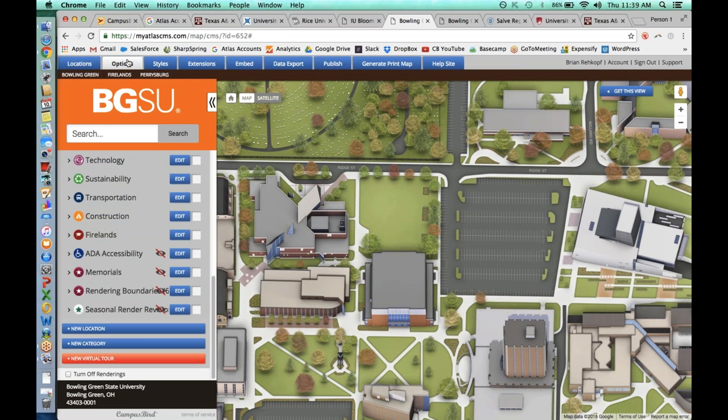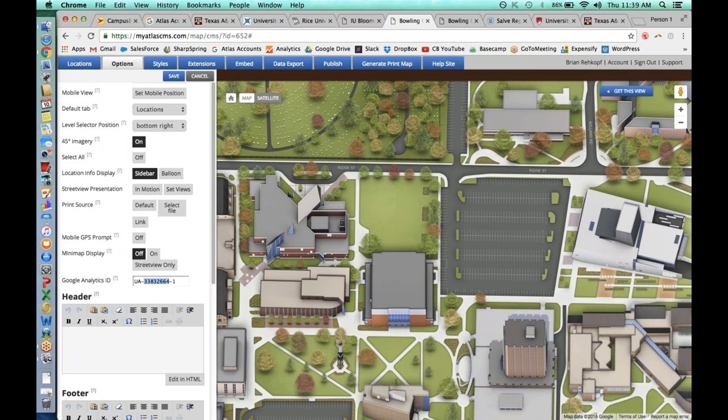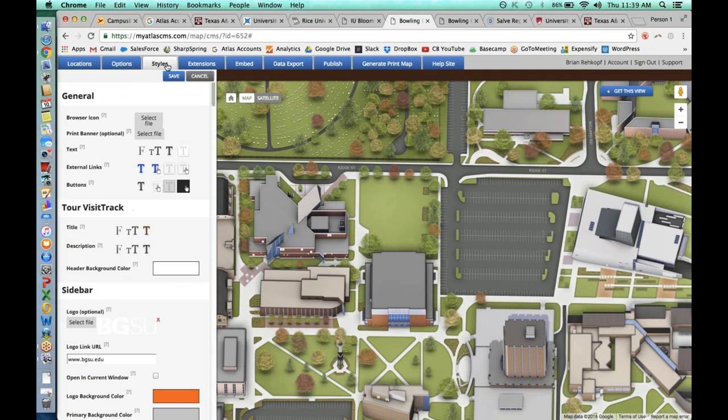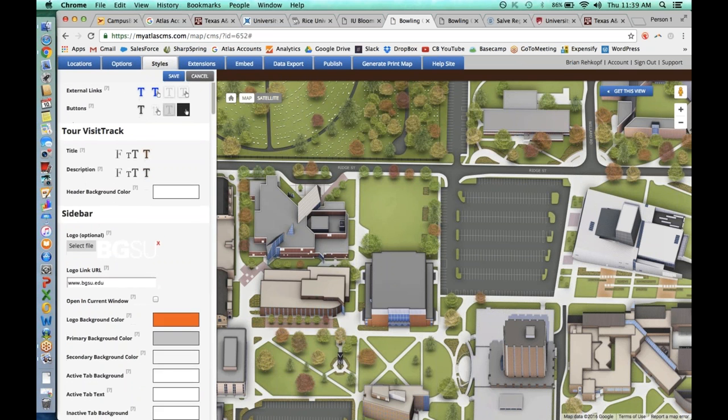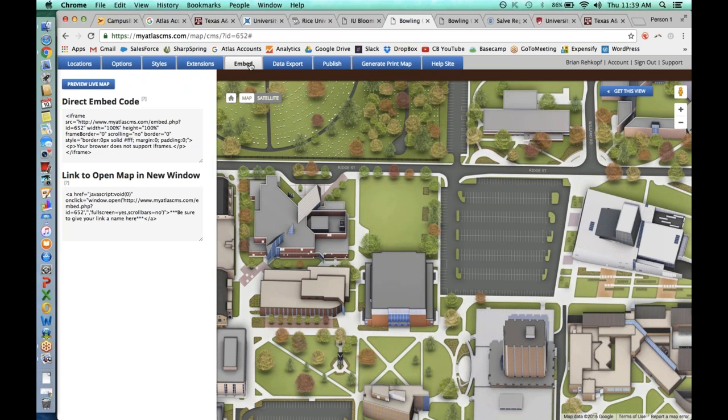There are tons of options in the CMS. We have a Google Analytics plug-in ID so you can start tracking who's coming to the map and how they're using it. There's a styles tab to keep branding, colors, and fonts up to date. In terms of how we give you the campus map, it's just an embed code — you copy and paste this code into an iframe wherever you want on the website. It looks pretty seamless when all is said and done; it's hard to tell that this campus map isn't something the university itself created.